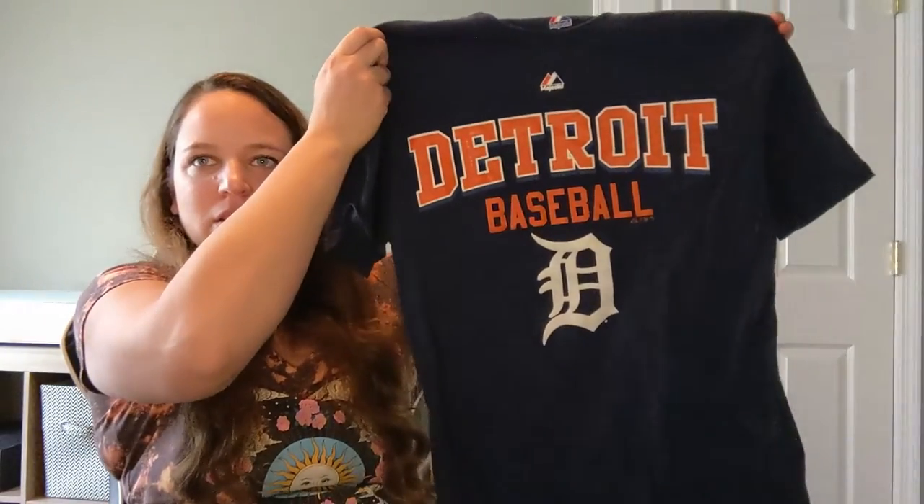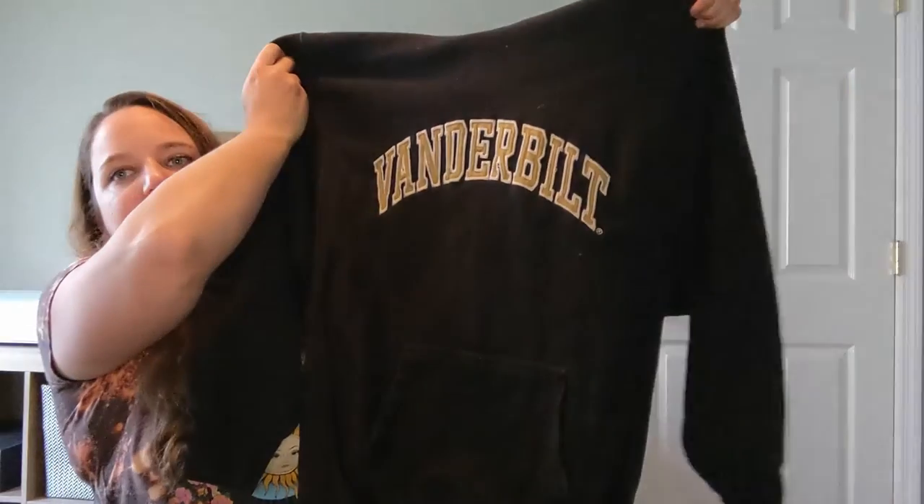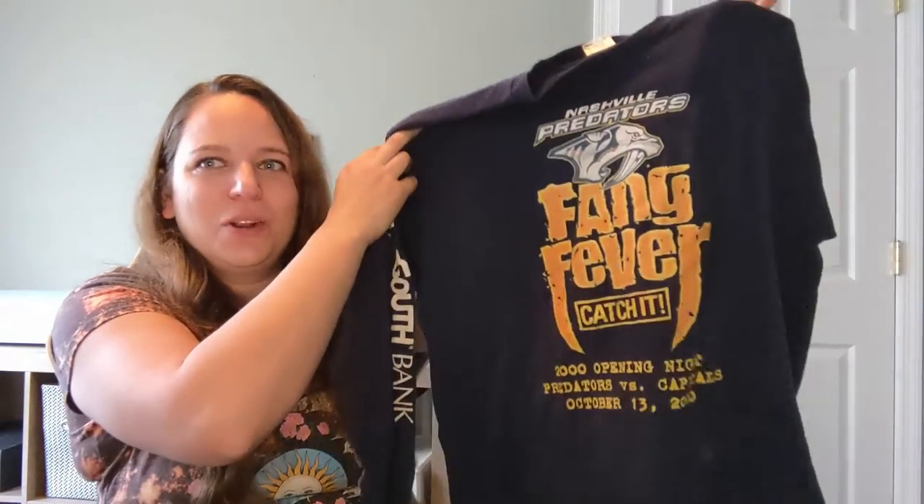Here we got Detroit Baseball. Like I said I live in Tennessee — there's quite a few Detroit transplants down here, so that's okay. It's a medium. Here we got Jason Aldean, 'This is My Kind of Party' 2011 tour — perfect for the area of the country where I live. This one is a large and it's just a really nice Vanderbilt sweatshirt. This is one I grabbed that I think I'm just gonna keep — I'm a huge Nashville Predators fan. My family were season ticket holders for many years starting when they first came to Nashville back in '98. I remember them handing out this shirt and my dad wore it for years.